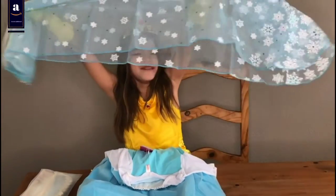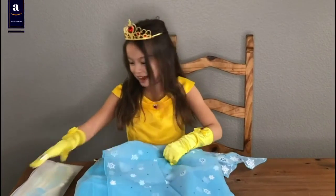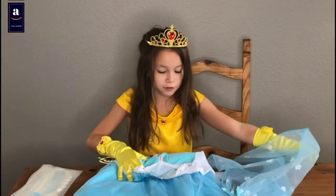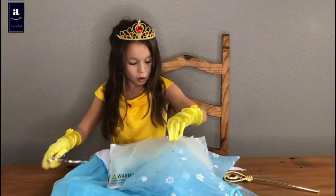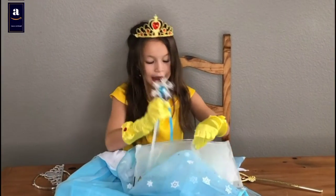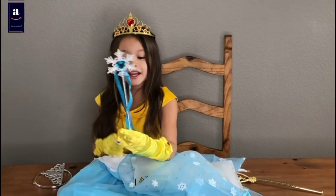Look at this cake. Okay, so there's a dress. Let's see the other one. Oh, he has a crown too! Okay, so we'll go back. He has a pretty snowflake wand. Look at this!